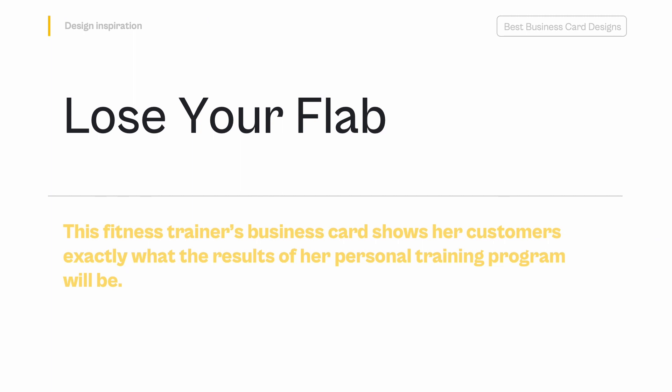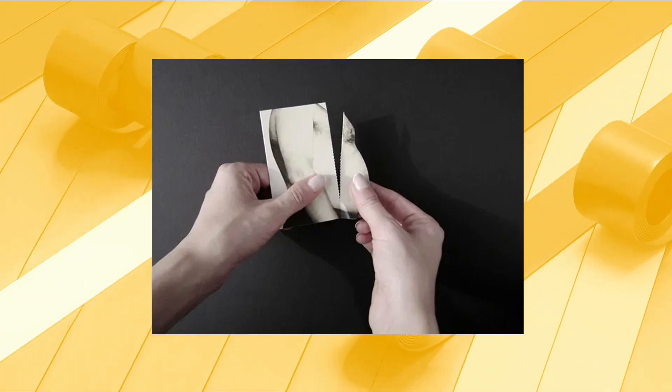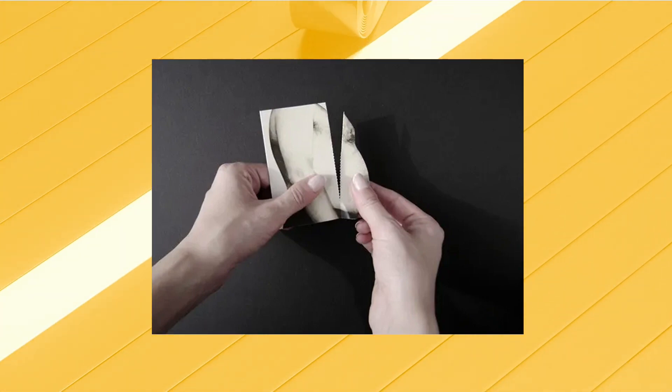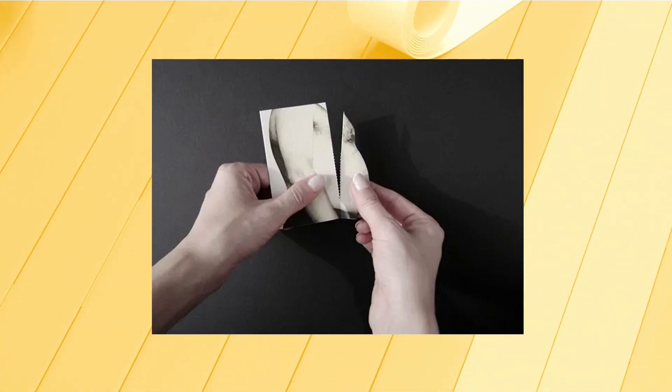Lose Your Flab — This fitness trainer's business card shows her customers exactly what the results of her personal training program will be. With a foldable perforated edge, potential customers get to literally lose the flab of this business card, giving them a memorable, interactive experience. This unique experience stands out from the competition and is much less likely to be thrown out or forgotten by a future customer.